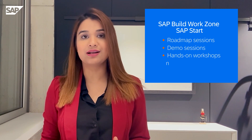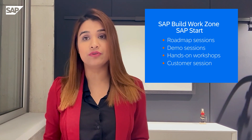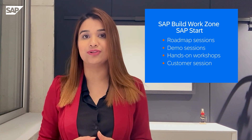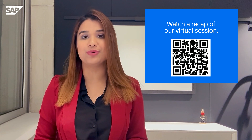Sessions included hands-on workshops and a customer session too. All of these exciting sessions gave an overview of our product vision of a modular offering for SAP's central entry point based on Work Zone technology. Have you missed out? You can still watch the recap of our virtual session.